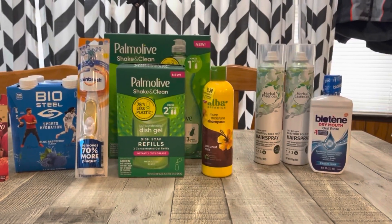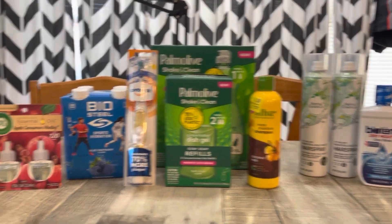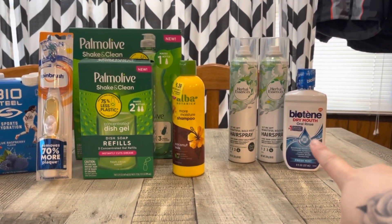I only had that one coupon, which scanned just fine. And even if you wanted to, you can just make this all digital because this was coupons.com and we also have it on coupons.com.